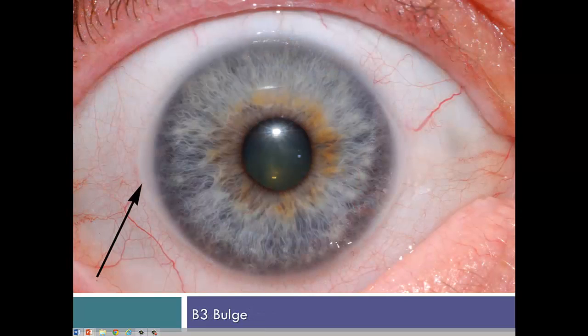Here's another sclera sign. The B3 bulge seen here at 9 o'clock and at the limbus in this right eye is correlated with vitamin B3 deficiency or malabsorption. It appears as an opaque, kind of ghostly bulge near the 3 and 9 o'clock positions, laterally and or medially.